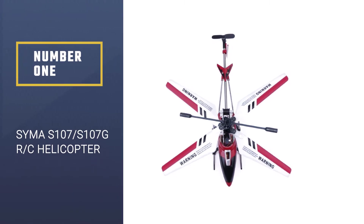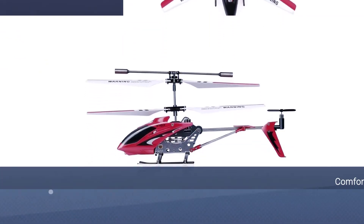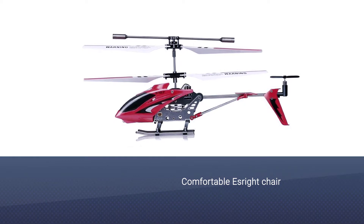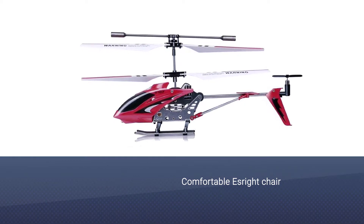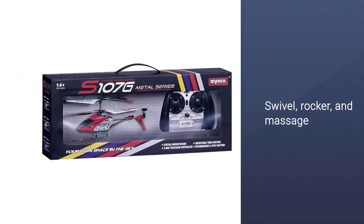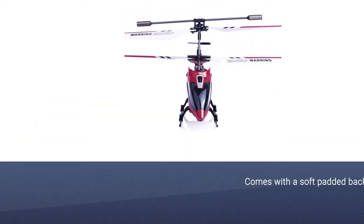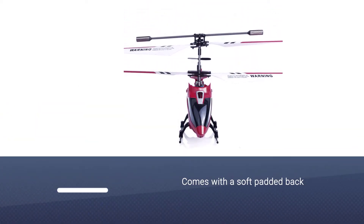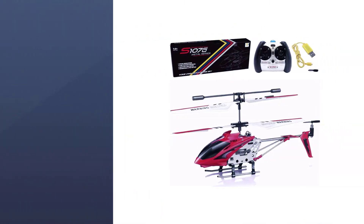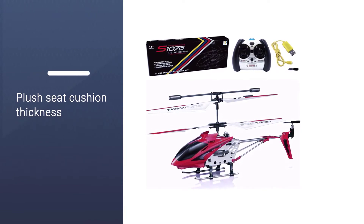Number one, most popular: Syma S107/S107G RC helicopter. The three-channel controls allow early users to learn the steerage basics. The included remote control adds an alignment trim button for quickly leveling the helicopter if it errantly gets away from you while in flight. The 150 milliampere-hour battery means 12 minutes of flight time on a 30-minute charge, giving it a few extra minutes in the air over the similarly priced competition.